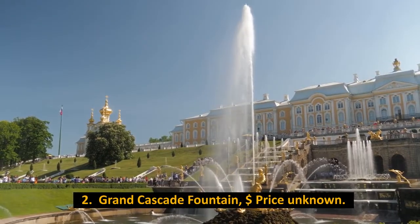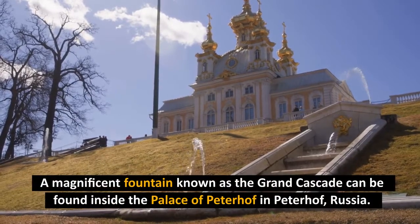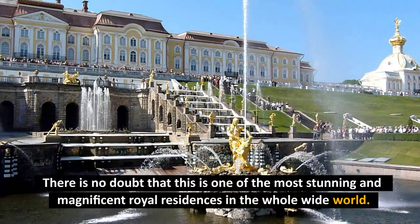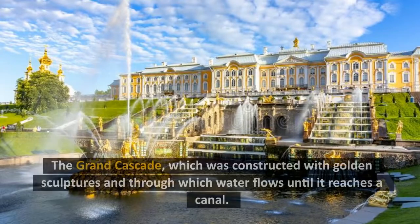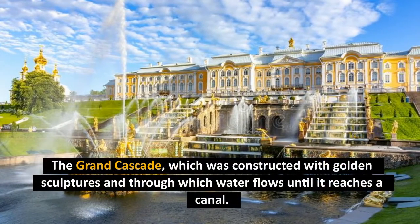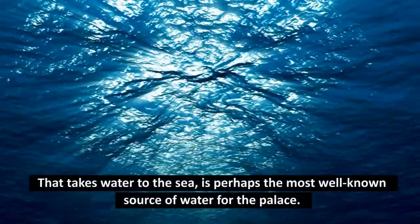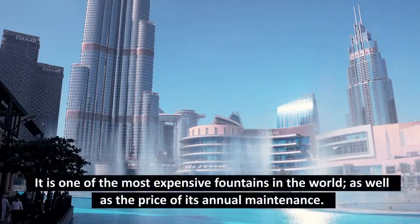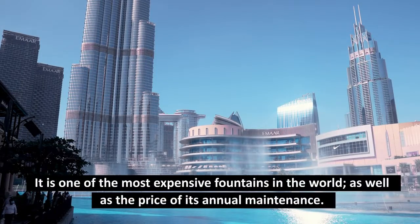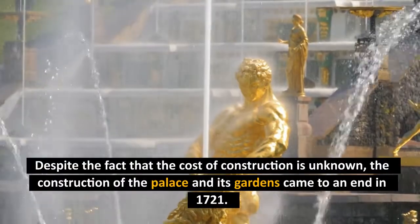Number 2: Grand Cascade Fountain, cost unknown. A magnificent fountain known as the Grand Cascade can be found inside the Palace of Peterhof in Peterhof, Russia. There is no doubt that this is one of the most stunning and magnificent royal residences in the whole world. The Grand Cascade was constructed with golden sculptures, and water flows through it until it reaches a canal that takes water to the sea. It is estimated that, because of the luxury and tourist character that defines the fountain, it is one of the most expensive fountains in the world. The construction of the palace and its gardens came to an end in 1721.